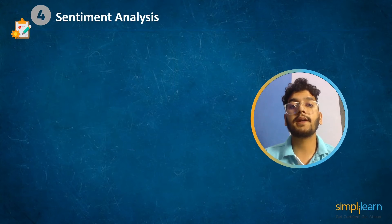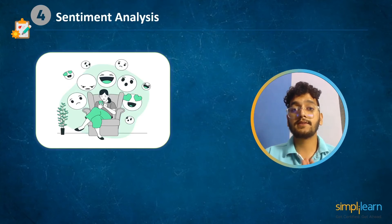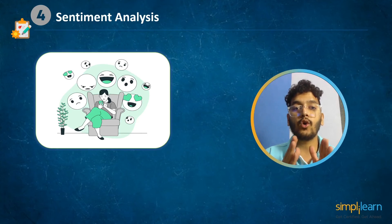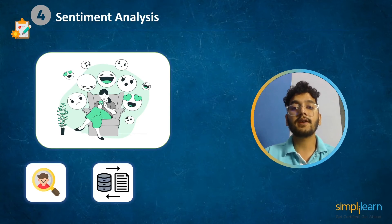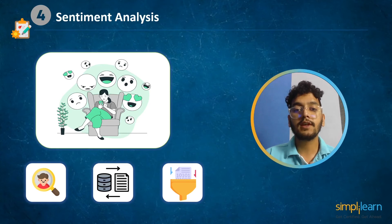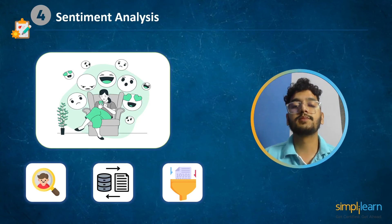At number 4 we have sentiment analysis, also known as opinion mining — a straightforward process of determining the author's feeling about a text. We employ a variety of natural language processing and text analysis techniques to determine personal information, detecting, extracting, and quantifying such information from the text to enable classification and data manipulation. In this project we will use the Amazon customer review dataset for sentiment analysis. Check the link in the description box below.